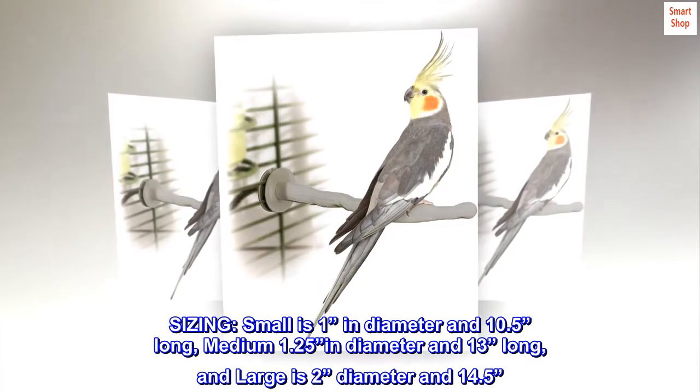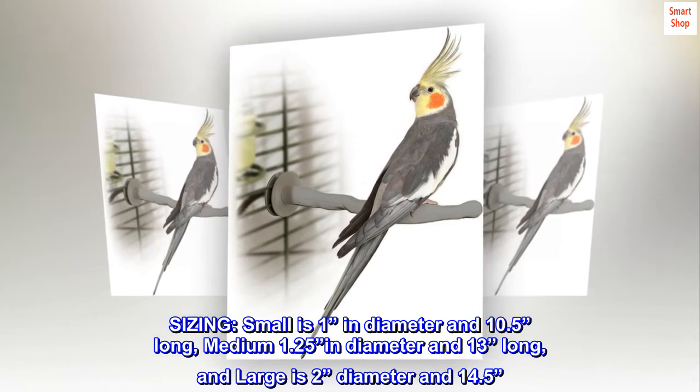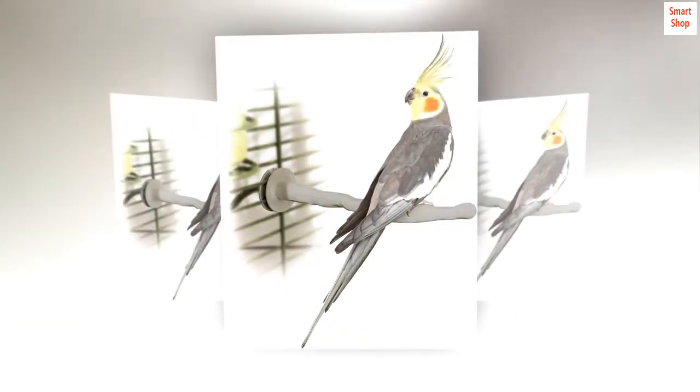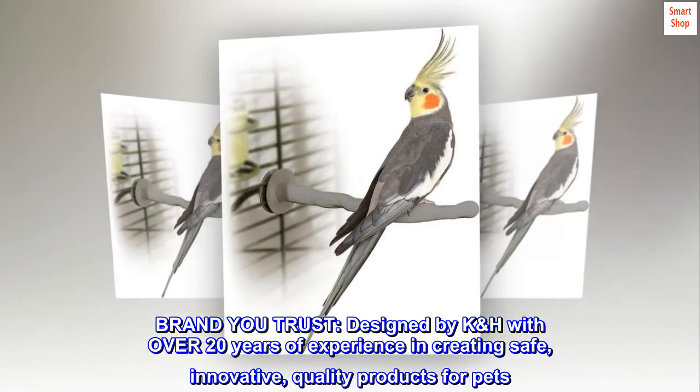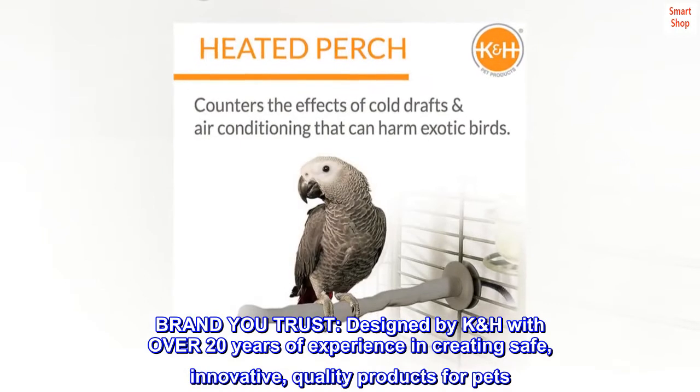Sizing: small is 1 inch in diameter and 10.5 inches long; medium is 1.25 inches in diameter and 13 inches long; and large is 2 inches in diameter and 14.5 inches long. Brand: U-Trust, designed by K&H with over 20 years of experience in creating safe, innovative, quality products for pets.